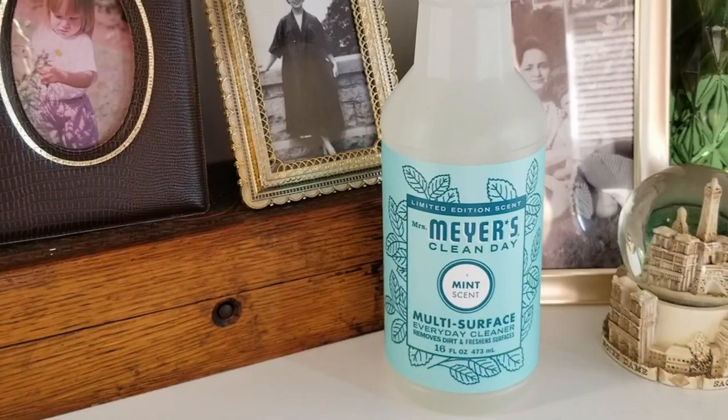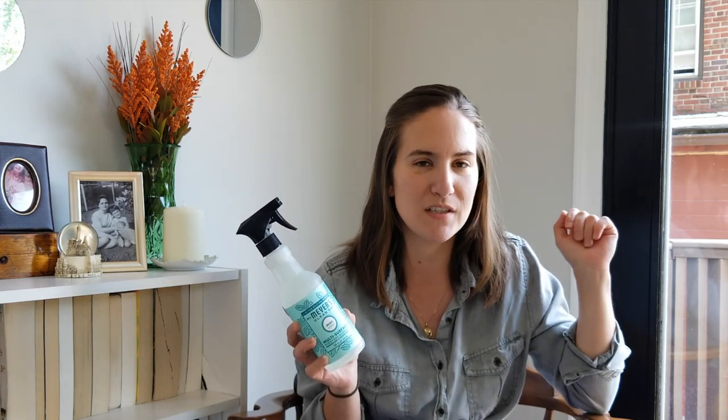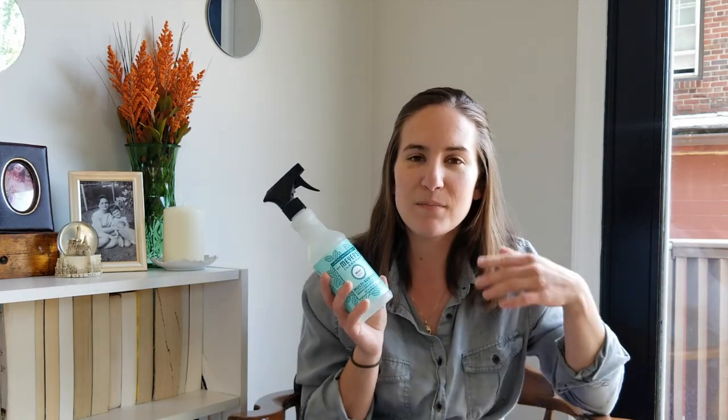The first product is this Mrs. Meyers mint multi-purpose cleaner. I hauled this in my last Grove Collaborative haul and I am absolutely obsessed with this scent. The only thing is I don't like it in the hand soap, so that's why I didn't pick that up. I think they were out of some other sizes too. This is the only one I could get, which I understand because it is limited edition and it smells amazing — this is my number one Mrs. Meyers scent.